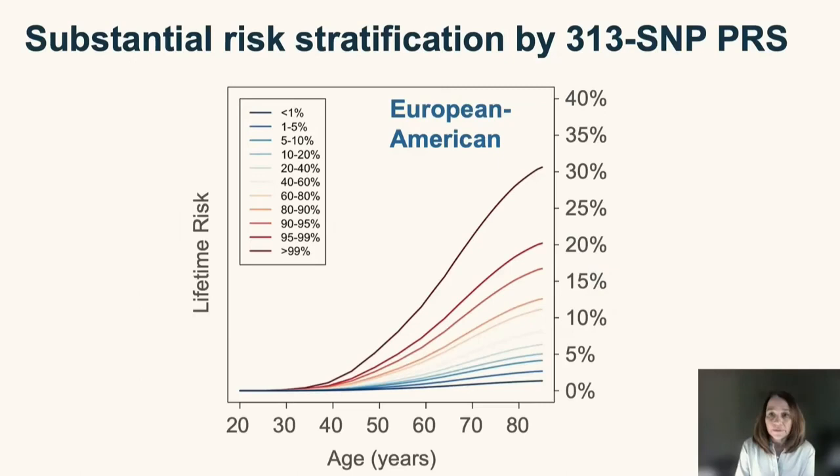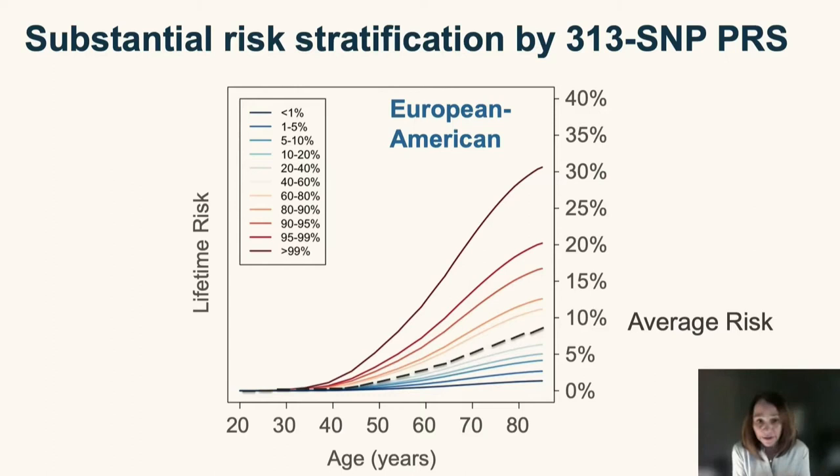This plot shows the different life trajectories women follow depending on their polygenic risk score. Women in the middle percentile have a lifetime risk of about 10%. In contrast, women in the top 1 percentile have a lifetime risk of up to 30% with a much steeper trajectory, while women in the bottom 1 percentile have a lifetime risk of about 2%.